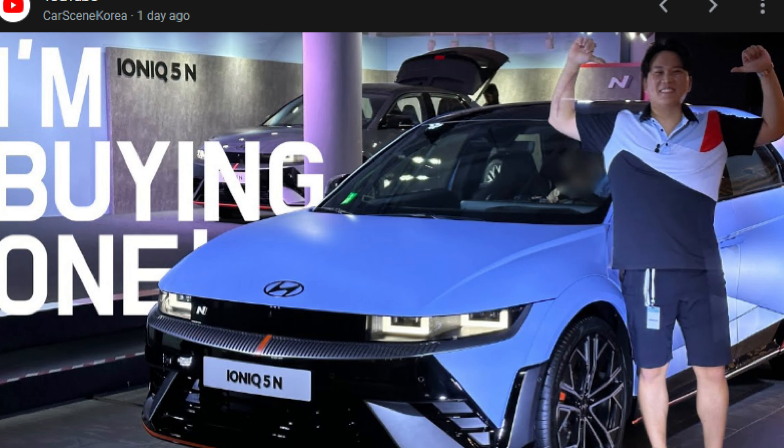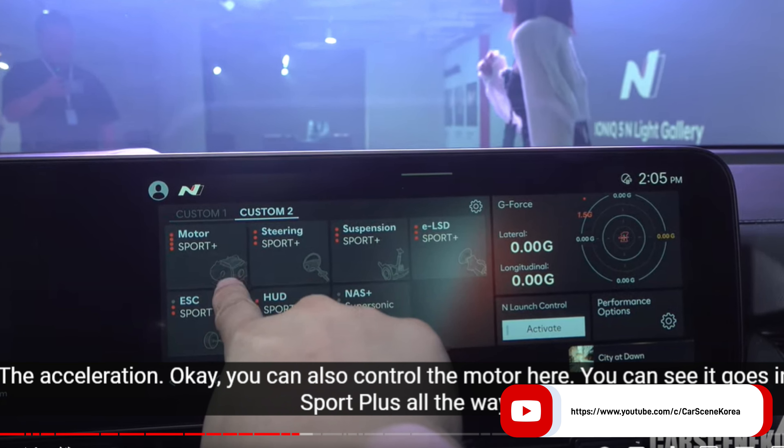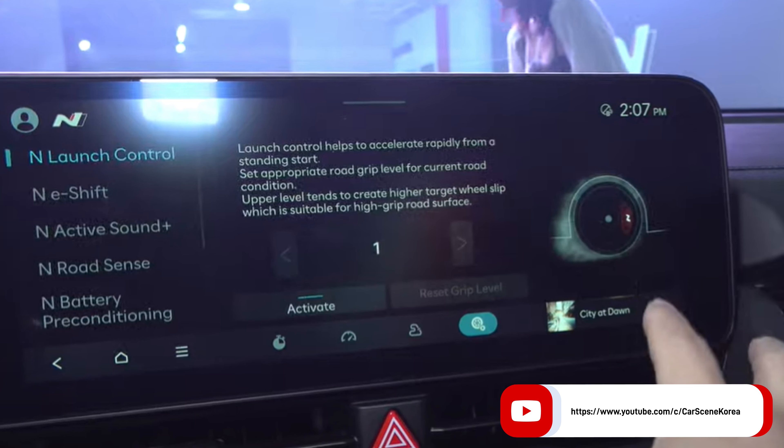If you haven't watched Car Scene Korea's video on the IONIQ 5N, please go watch it. He's one of my favorite YouTubers — I've followed him for a long time because I'm really interested in what Hyundai and Kia have been doing. He has really good access to a lot of their engineers and does a great job of making you realize this company knows what they're doing. He did an unveil video and got so in depth with the menus — he showed some of the most insane options within the infotainment. There are so many things you can tweak on this car, every little detail, every sound. It's mind-blowing. He gets access to the car about halfway through and shows so many cool things.